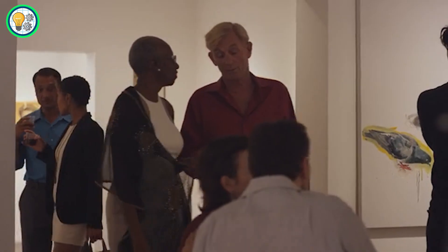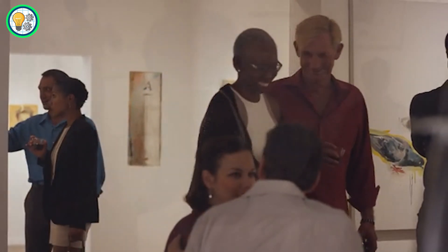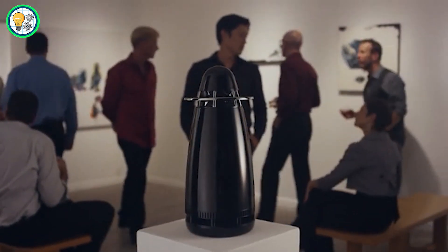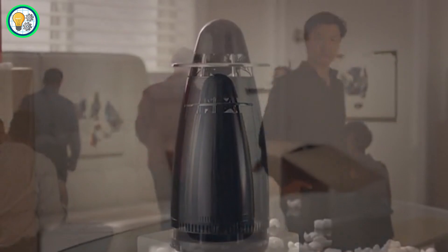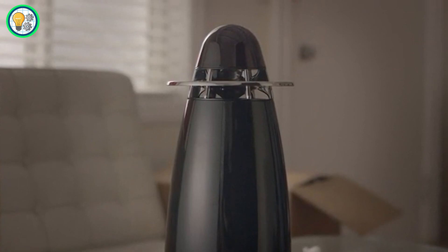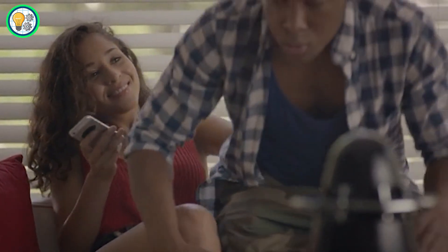Wireless connectivity adds to the convenience, allowing users to place these speakers anywhere without the constraints of cables. The sleek and modern design of ARCH TWON speakers not only enhances your auditory experience but also complements the aesthetics of any room.